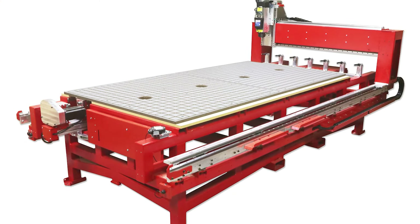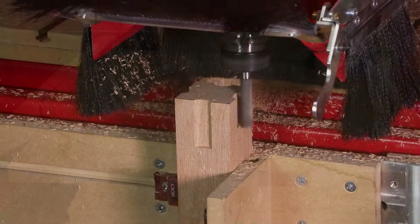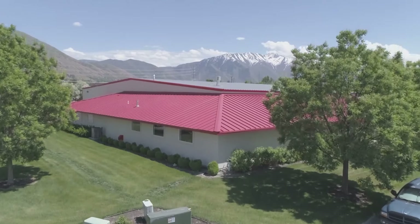Hello, I'm Chris with the Legacy Team. As you may well know, Legacy manufactures some of the most powerful CNC systems in the market. We automate more woodworking disciplines than any other CNC system, all while being built right here in the United States.